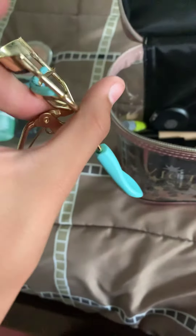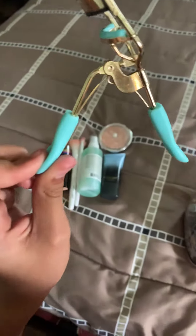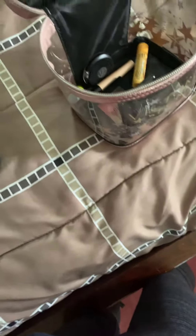Then, of course, we have my eyelash curler. I think this is from Claire's, Justice, or Walgreens — pretty sure it's from Walgreens. It's just this gold eyelash curler, and I really like it. I use that every day also.